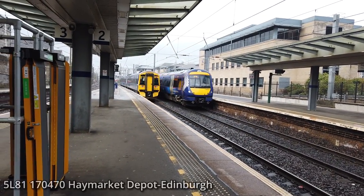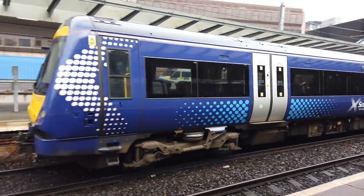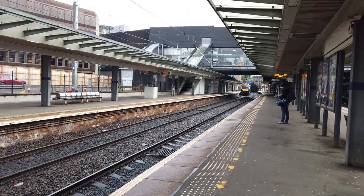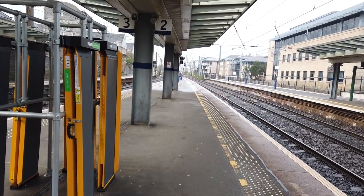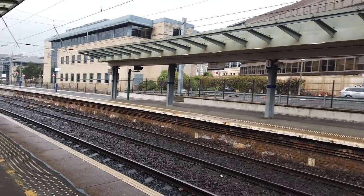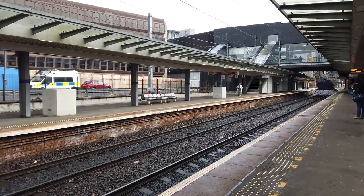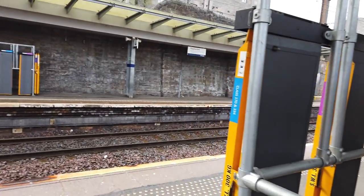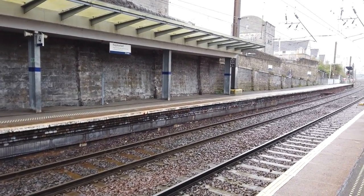Here's our fast train — 174 70. It wasn't a particularly fast train, was it? That is going from Haymarket Depot to Edinburgh — I assume that's going to form a later service back out somewhere. Haymarket is also one of the few stations in the country to have a platform zero. We have platform two where I'm standing, platform one next to us, and then platform zero just in the distance. It's used by trains that reverse in and out of the depot, or trains terminating here.